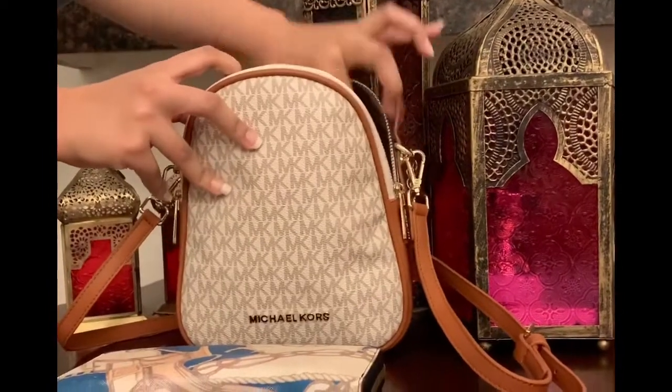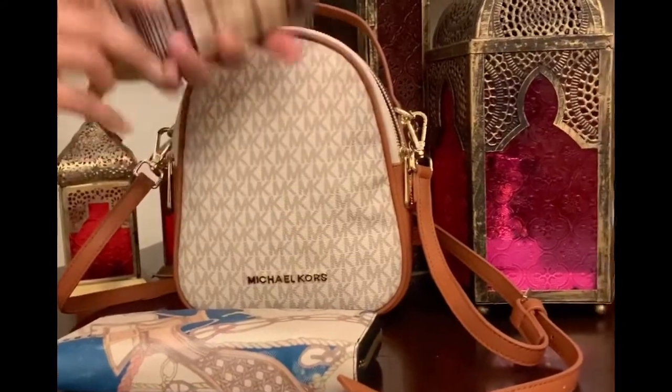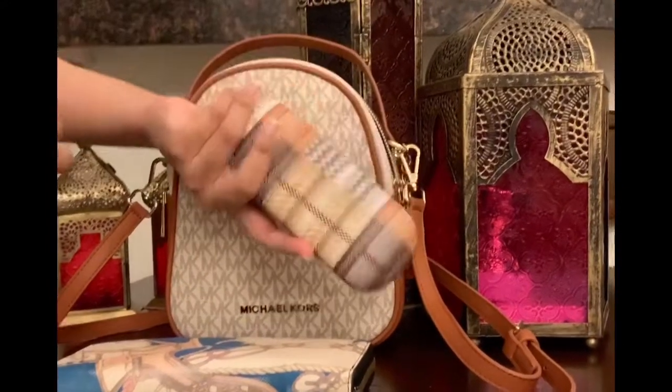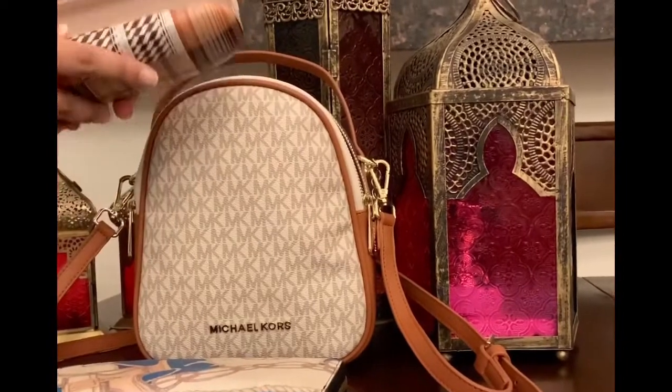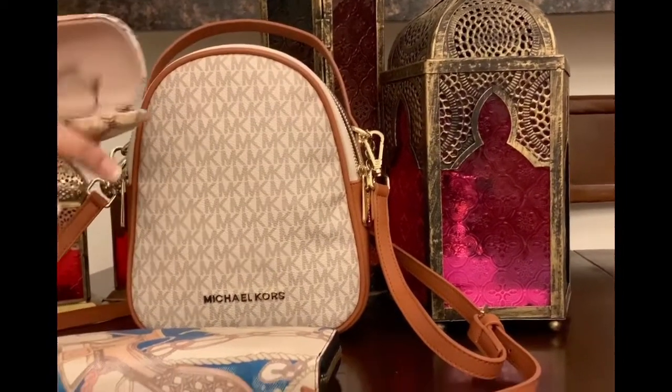The second thing in my bag is my glasses case. Obviously I wear glasses so I need them with me all the time, so I always keep my glasses in my bag. These are the ones I'm currently using.